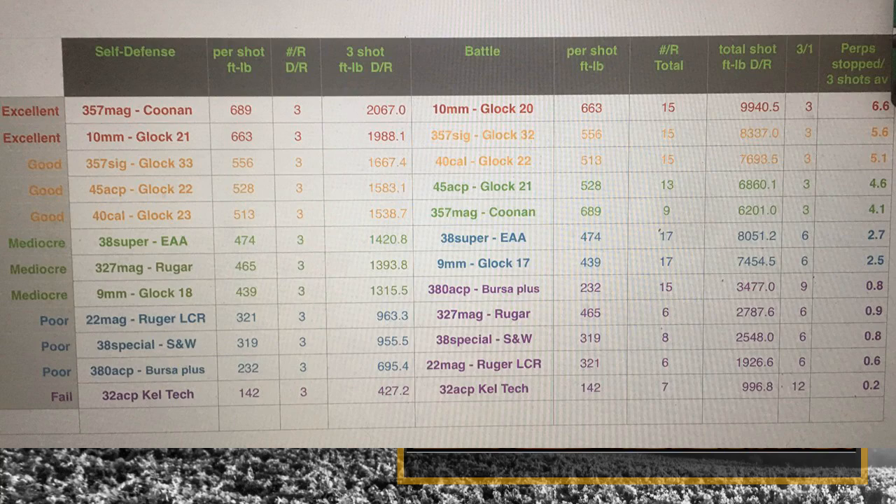The .40 cal is five down on the self-defense side of the chart and three down on the battle side. It's really my baseline for stopping power — for a one-shot, stop-the-fight cartridge. You're putting it at 513 foot-pounds. In a self-defense situation, if you get three shots on target, you're putting 1,500 foot-pounds into that target, at least at the muzzle.